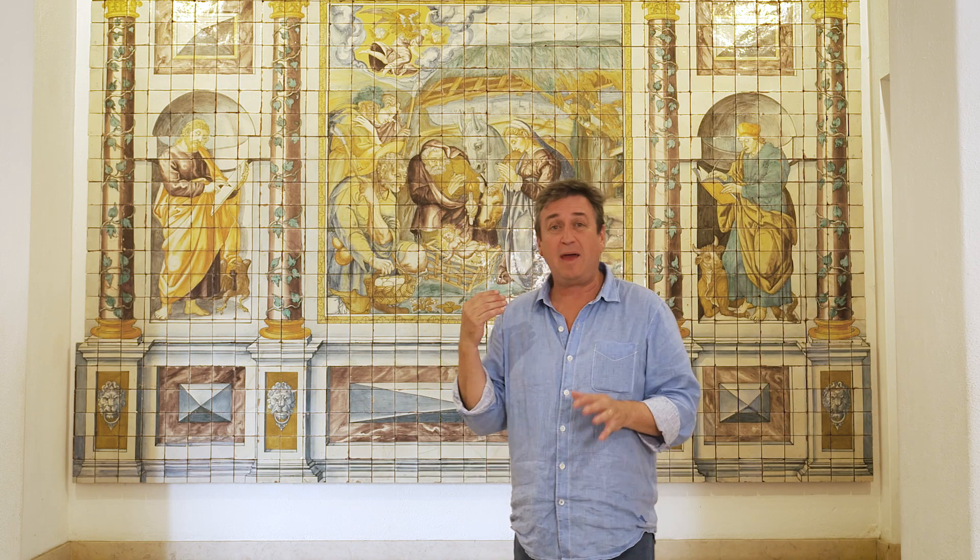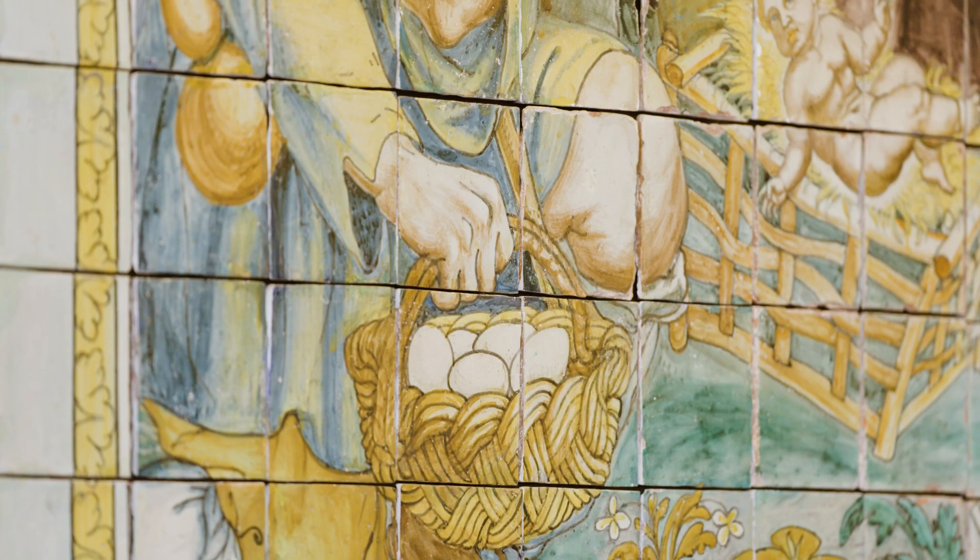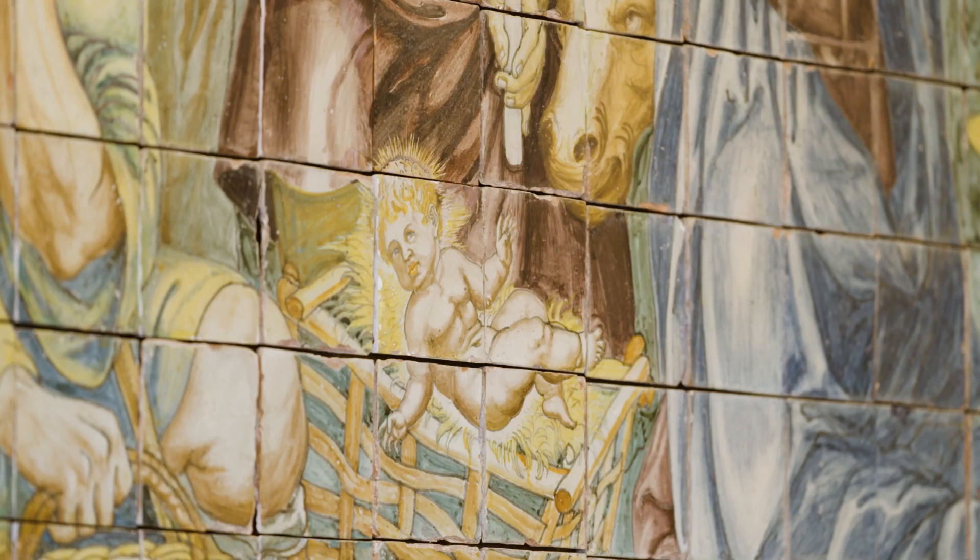The way the Tile Museum is laid out is quite fascinating. It starts right back in the 16th century — this was created back in 1580 — and you'll find collections of tiles from all over Portugal displayed throughout, organized by the century. So we're in the 1600s and we'll move to the 1700s.